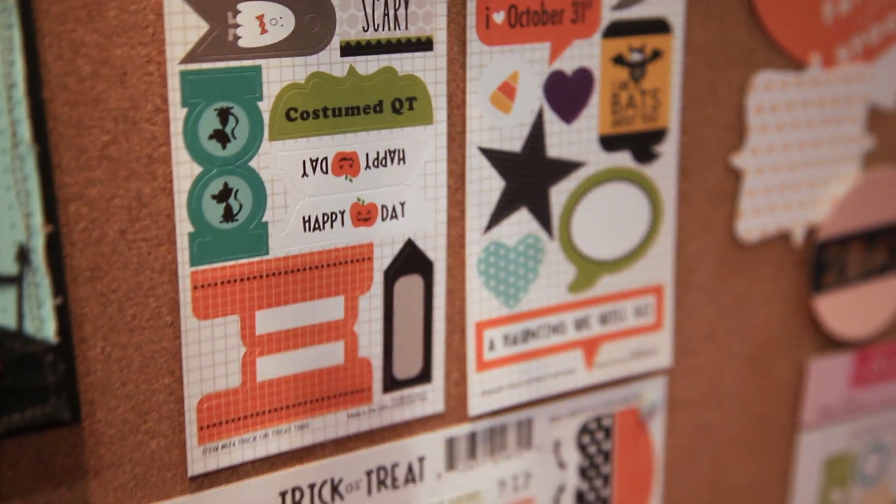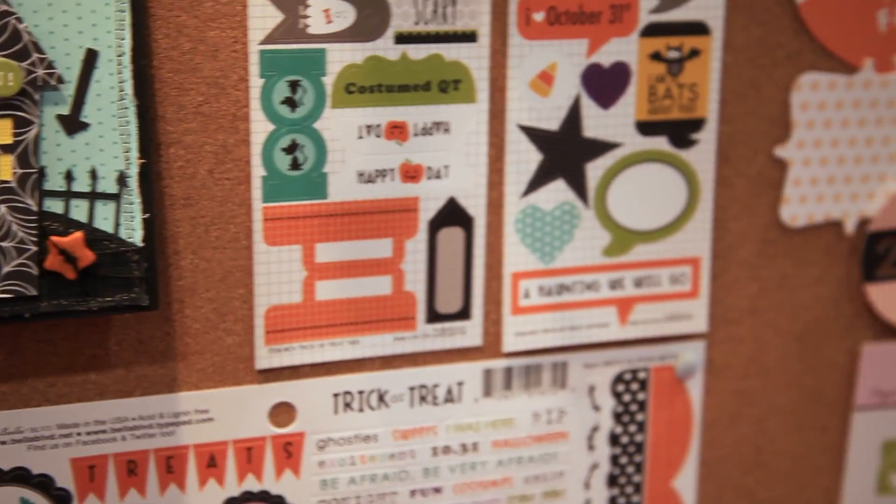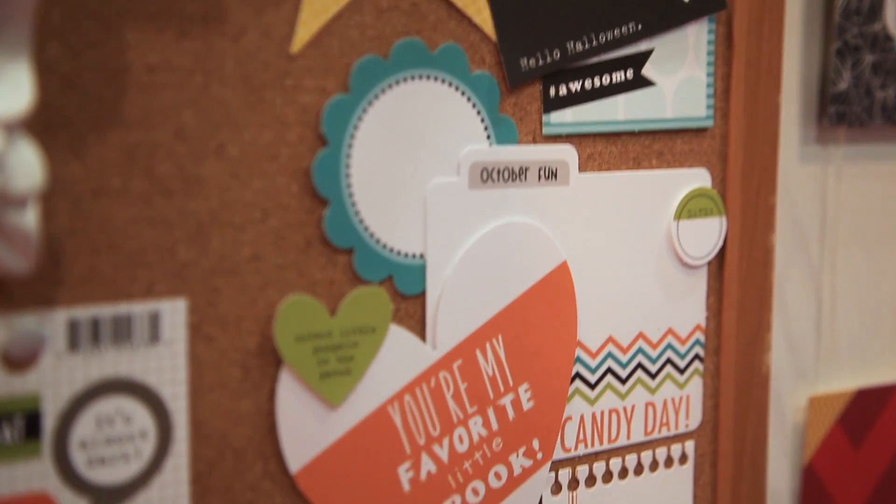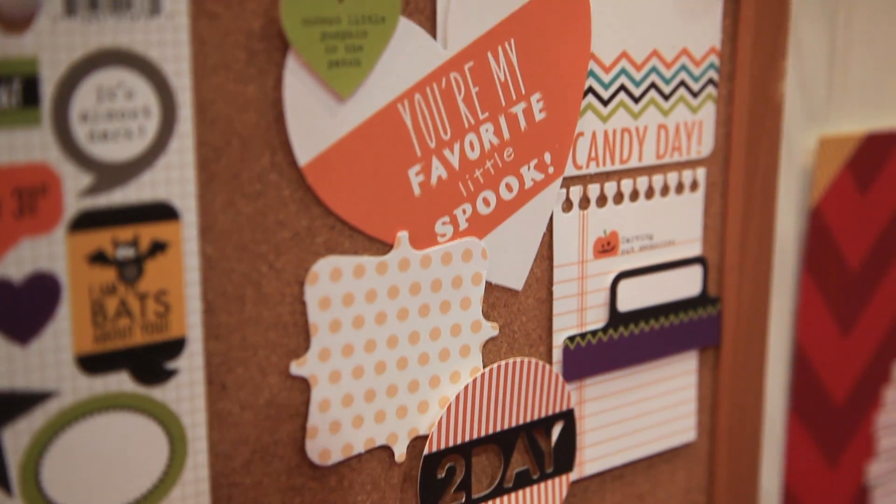And then our addition to the line again is the paper pieces — perfect little pieces that are die cuts already cut out for you and packaged in a cute little bag.